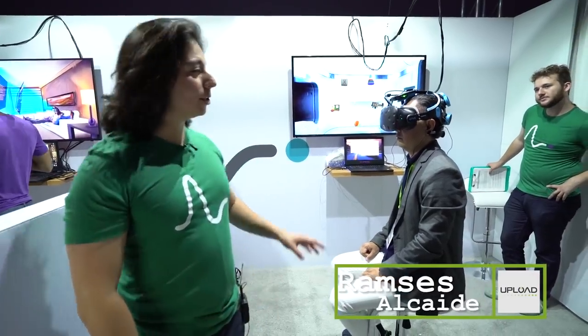Hi, I'm Ramses Al-Kaid, the CEO of Nurable. Nurable is a hybrid brain-computer interface system. What this person is about to go through right now is our training process — it's about one minute long.